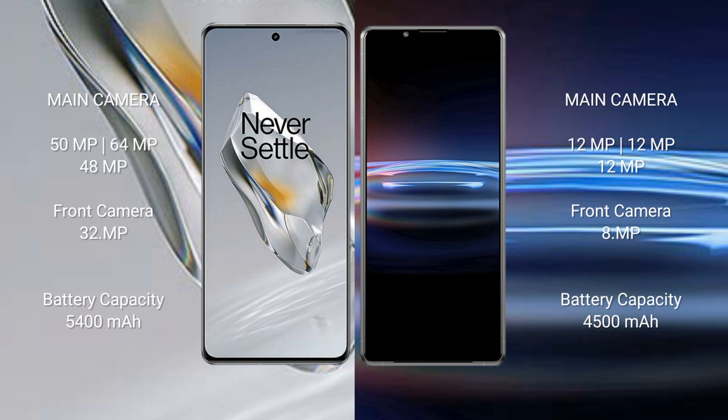The OnePlus 12 features a triple camera setup: 50 megapixel plus 64 megapixel plus 48 megapixel, with a 32 megapixel front camera. The Sony Xperia Pro 1 also features a triple camera setup: 12 megapixel plus 12 megapixel plus 12 megapixel, with an 8 megapixel front camera.